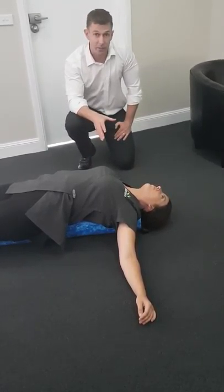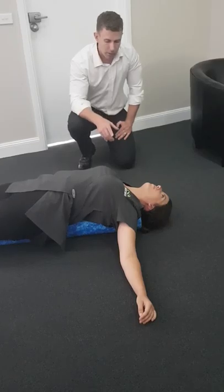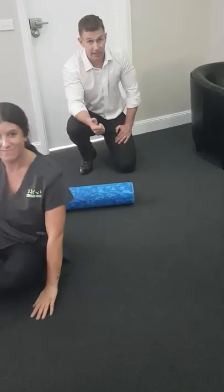Again, 30 seconds to a minute. If you start feeling dizzy or any weird symptoms, if it's making things worse, stop it straight away and speak to us. When you're going to get off, just roll to your side. Again, if you're trying to sit straight up, you're going to kink something.